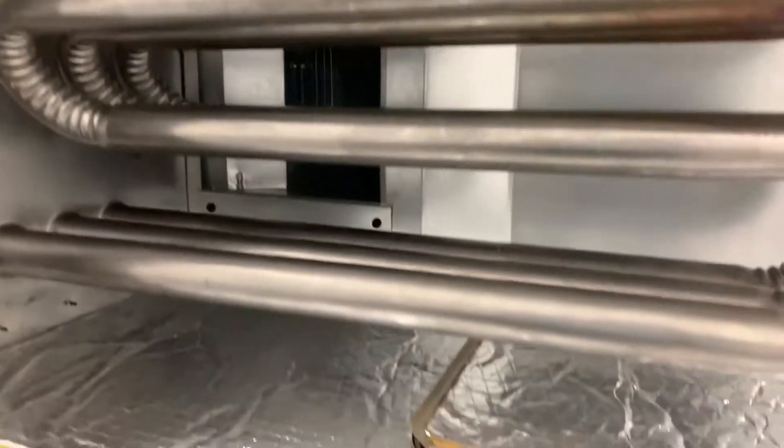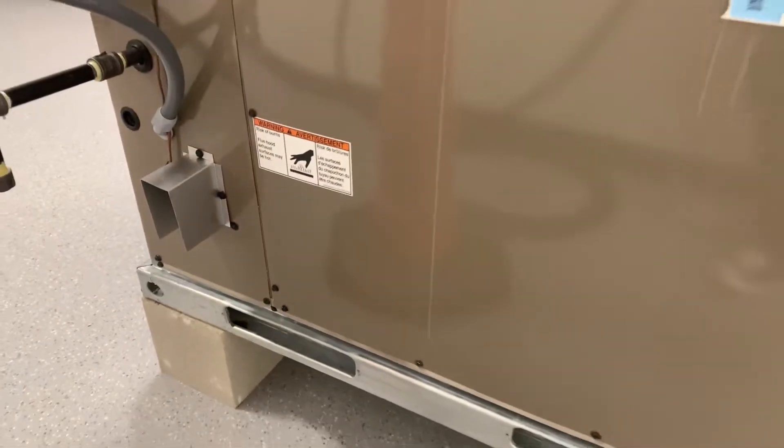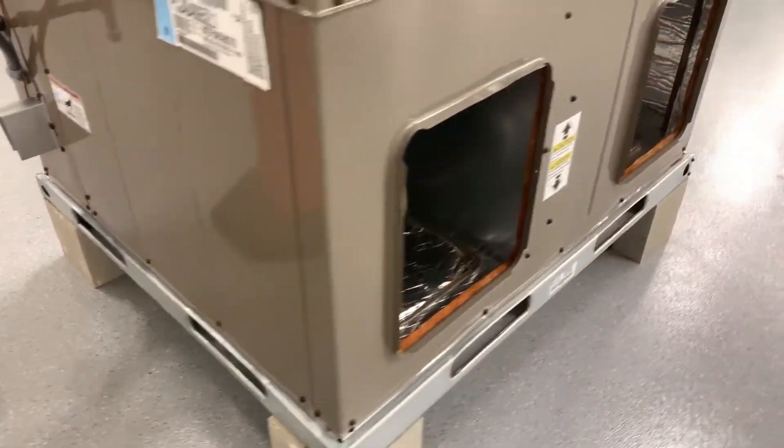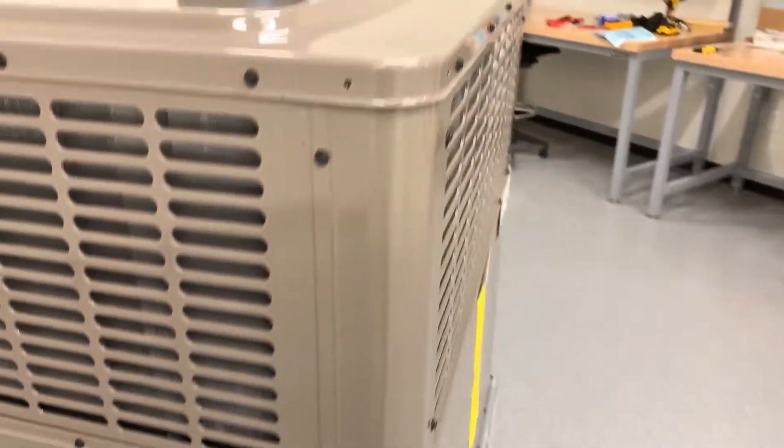The entire unit is supported with galvanized steel base rails and protected by galvanized steel panels that feature a single-piece top cover, marked side panels, and stamped and slotted side grills, all with a durable powder coat finish.